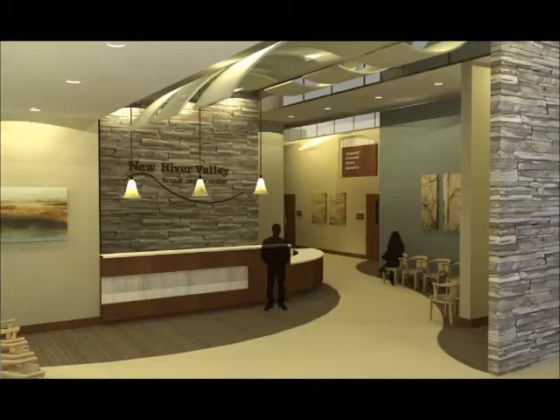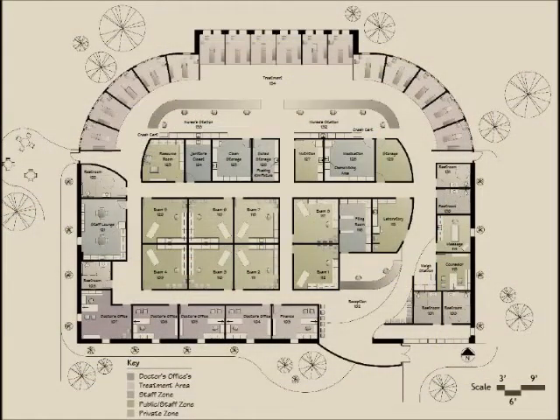The curved entryway is the first landmark that patients will encounter when entering the space. These architectural features will be used throughout the building to distinguish areas and provide easy wayfinding.